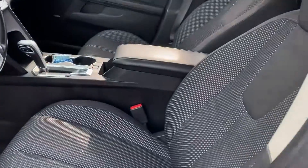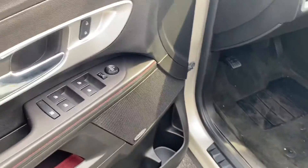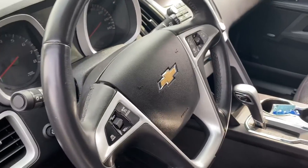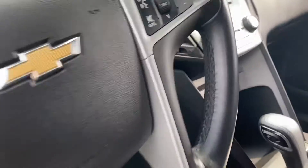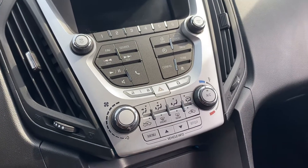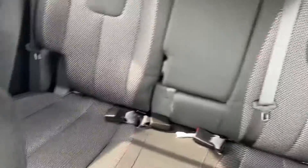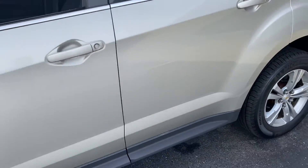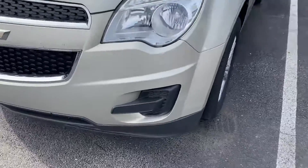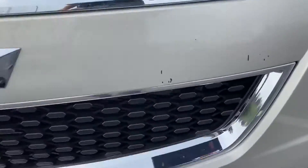Black cloth interior, power seat, Pioneer stereo, all your power options, cruise control, Bluetooth, keyless entry, dual climate control. Does have remote start, non-smoker, excellent condition, heated mirrors, roof rack — very, very clean. A couple little touch-up spots here.